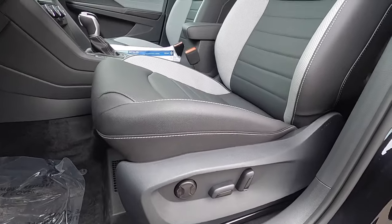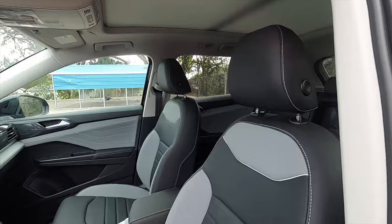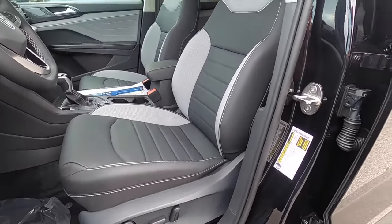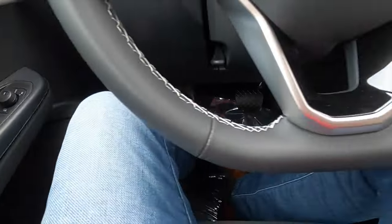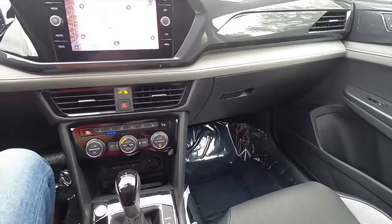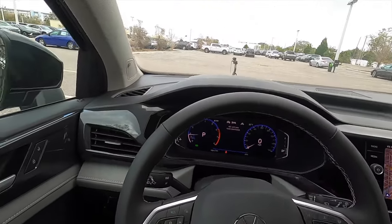10-way power seat adjustment for the driver. Six-way manual adjustment for the passenger. The SE unlocks power seat adjustment. Heated and ventilated seats come on the SEL. Even though this is a small compact SUV, you have plenty of headroom and legroom. It isn't as driver-focused as some of the Volkswagen line, which makes it a little bit more playful.